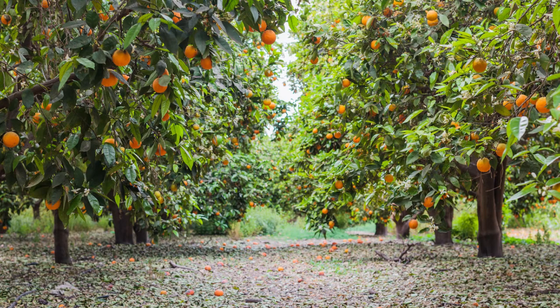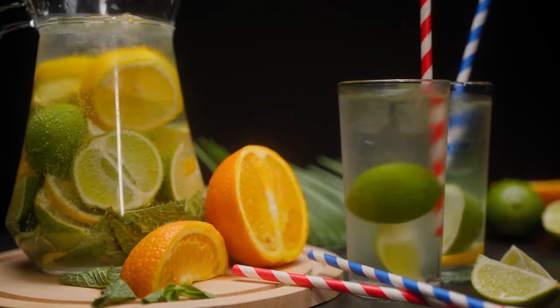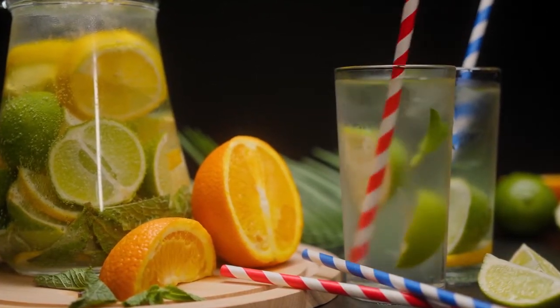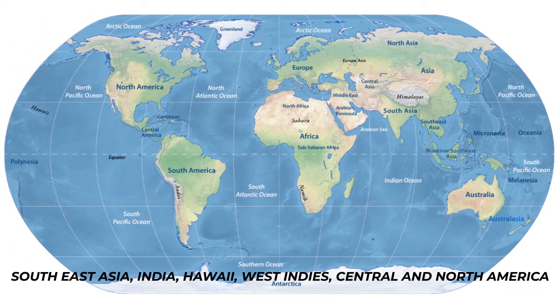Calamondin is basically a citrus hybrid. The plant is said to have originated from China or the Philippines and is considered to be the most important citrus juice source in the Philippine Islands. From there it has spread out through Southeast Asia, India, Hawaii,